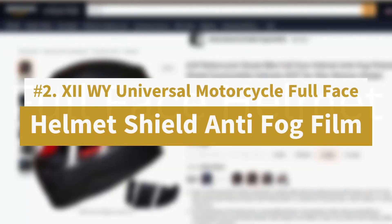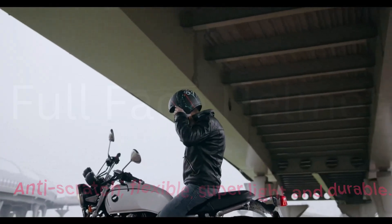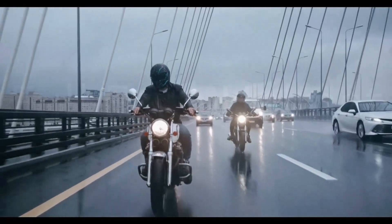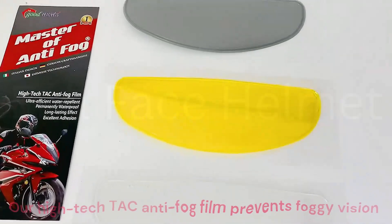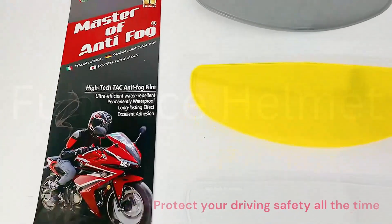Number 2: 12WY Universal Motorcycle Full Face Helmet Shield Anti-Fog Film. Durable material with excellent adhesion — made of high-quality material, the insert is anti-scratch, flexible, super light, and durable. The heavy humidity and high temperature differences, especially on rainy days, cause helmet visors to fog or form condensation inside. Our high-tech TAC anti-fog film prevents foggy vision and has a long-lasting 200-second effect to protect your driving safety all the time.